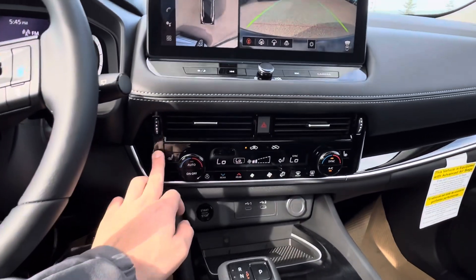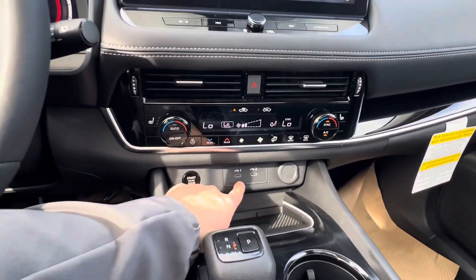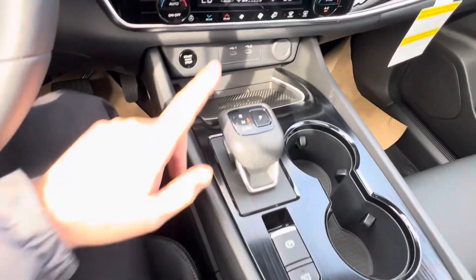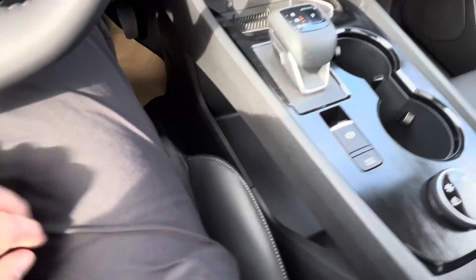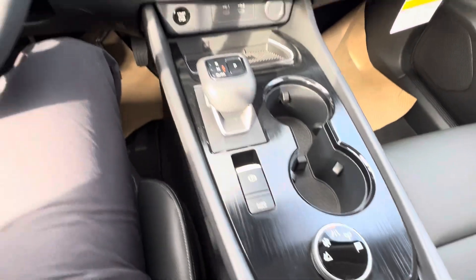Down below, your heated seats, heated steering wheel, and tri-zone or dual-zone climate. You've got two USB ports as well as a wireless phone charger. New electronic shifter that's created more storage space down below, electric park brake, auto brake hold, and a couple different drive modes.